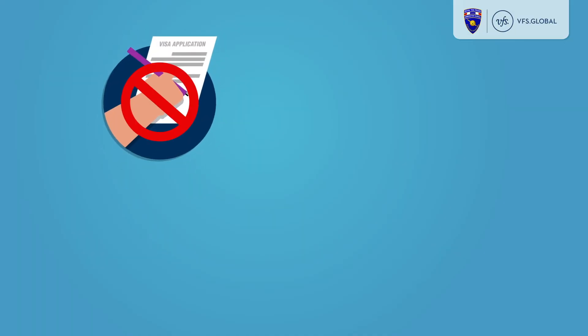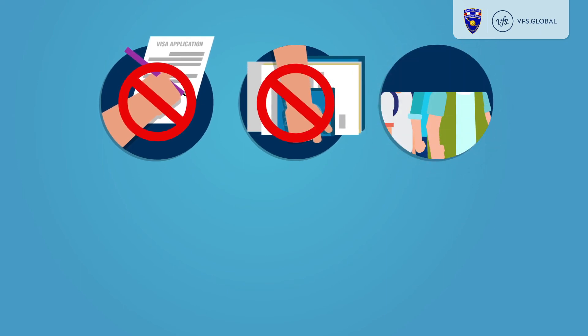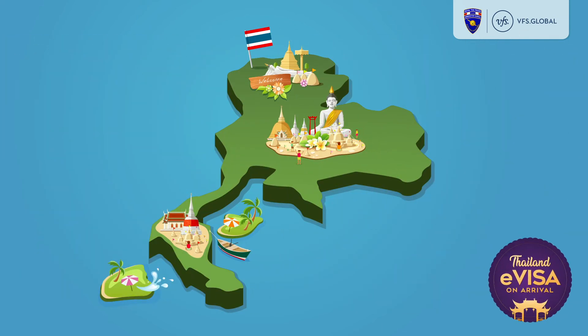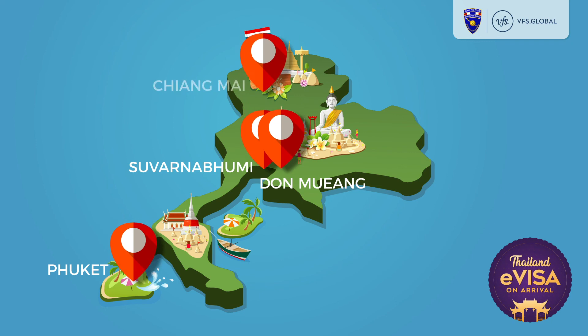No more paper visa form filling at arrival. No more documents to carry. No more long queues. No more cash needed to pay the visa fee at an immigration counter. And no more uncertainty of being granted a visa. The new eVisa service is currently available for arrival at Suvarnabhumi and Don Mueang airports in Bangkok, as well as at Phuket and Chiang Mai airports.